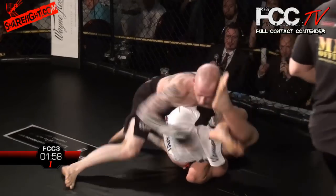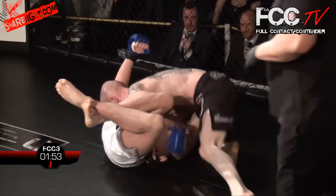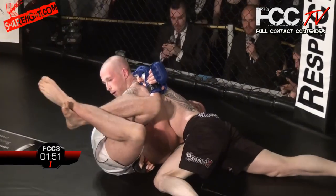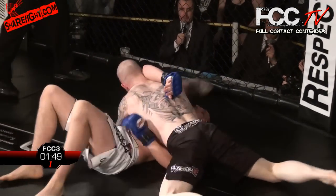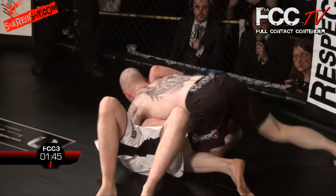Tries to slam him, doesn't quite get it, and there's a great reversal there by James Wynn-Stanley. Really good work by Wynn-Stanley — put him under pressure with the triangle, made Evans move, and from there put a great slam on. He's taking control of this fight now. An attempted omoplata there but reversed, and now Wynn-Stanley's in the side control position. Good side control — he's got his hips really nice and low, putting some pressure down.